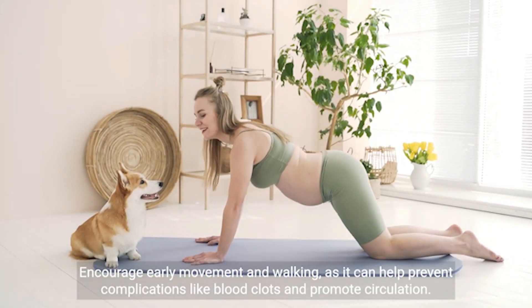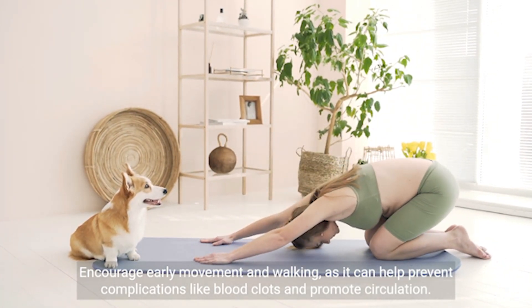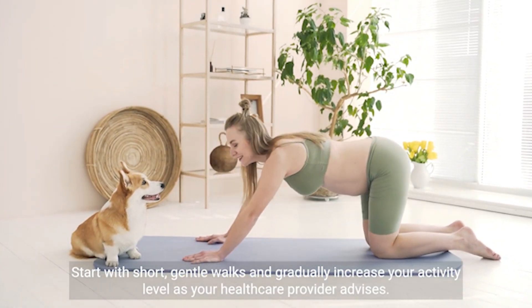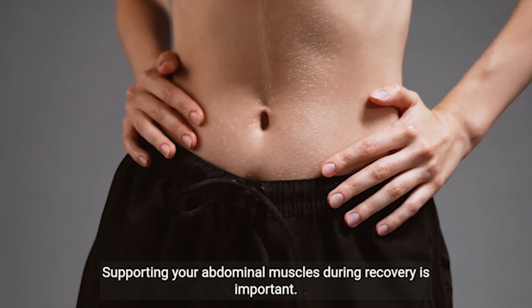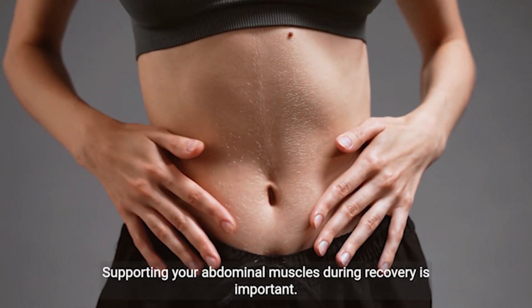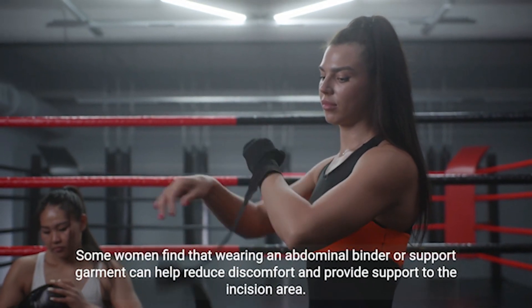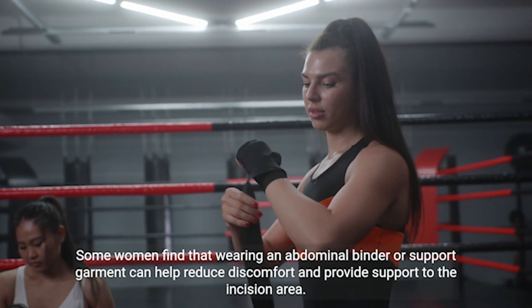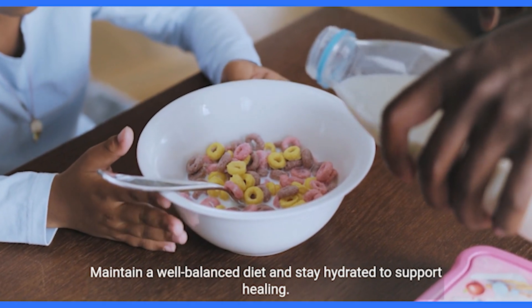Encourage early movement and walking, as it can help prevent complications like blood clots and promote circulation. Start with short, gentle walks and gradually increase your activity level as your healthcare provider advises. Supporting your abdominal muscles during recovery is important — some women find that wearing an abdominal binder or support garment can help reduce discomfort and provide support to the incision area.